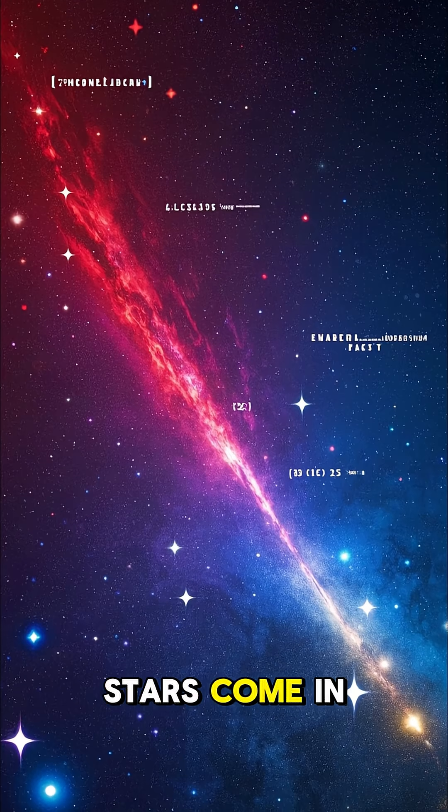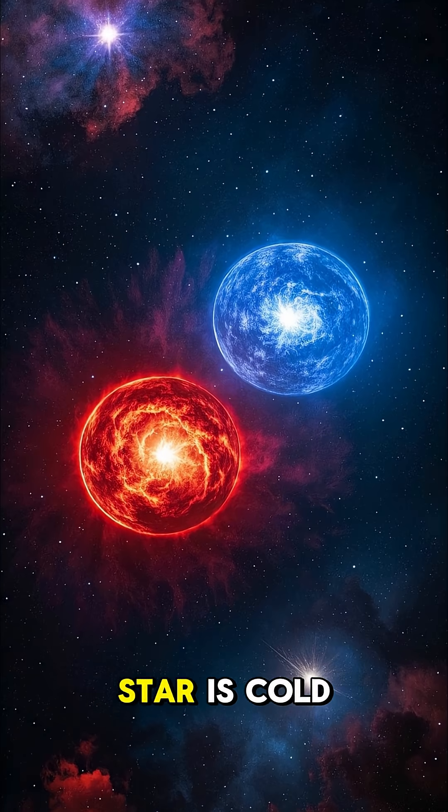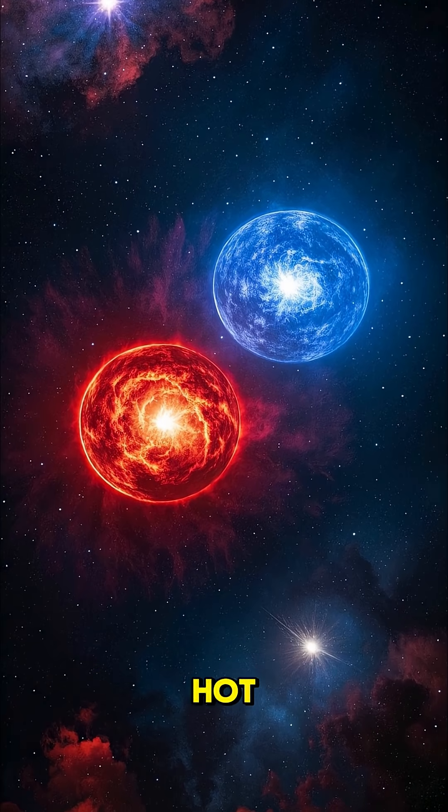3. Stars come in different colors, which tells us how hot they are. The color red means that the star is cold, and blue means that it's super hot.